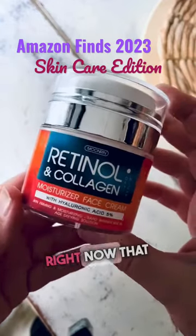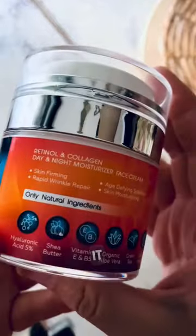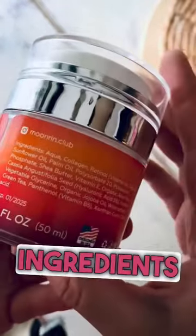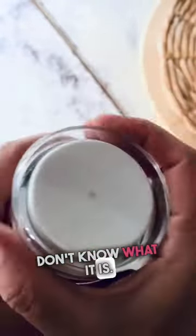This is my favorite skin cream right now that I have found on Amazon. It is a retinol and collagen moisturizer. It is day and night — it has all of these great ingredients in it. Nothing crazy, nothing I can't pronounce or don't know what it is.